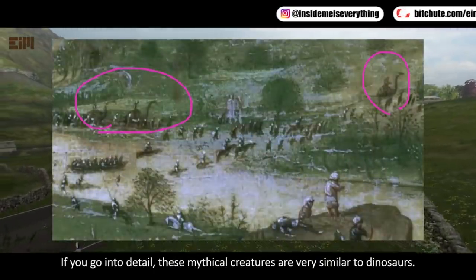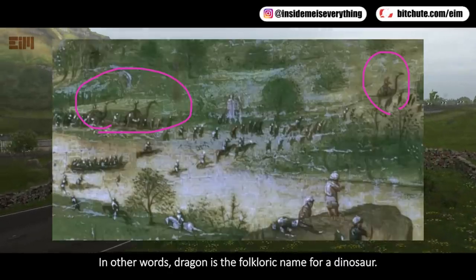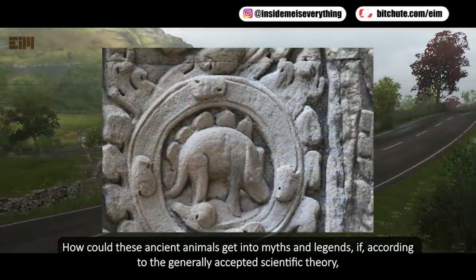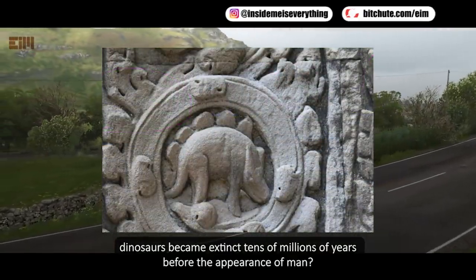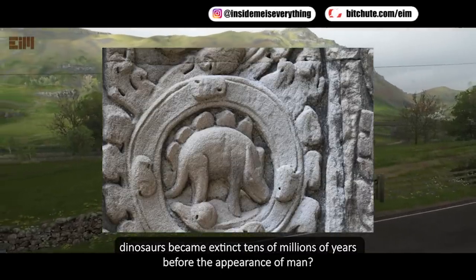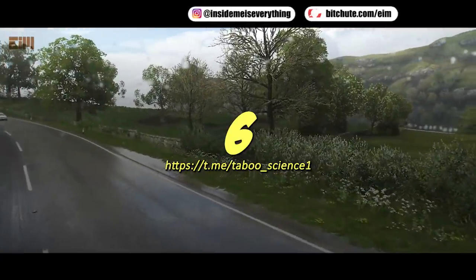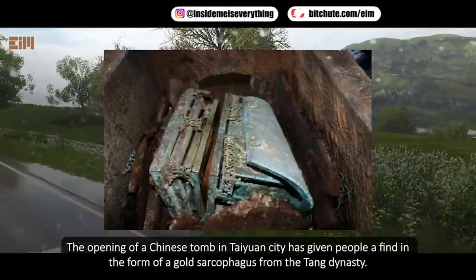If you go into detail, these mythical creatures are very similar to dinosaurs. In other words, 'dragon' is the folkloric name for a dinosaur. How could these ancient animals appear in myths and legends if, according to the generally accepted scientific theory, dinosaurs became extinct tens of millions of years before the appearance of man?